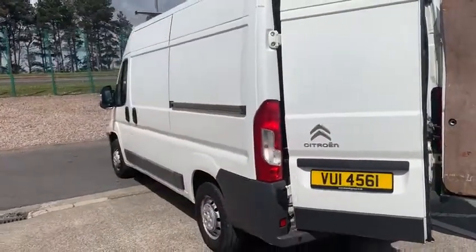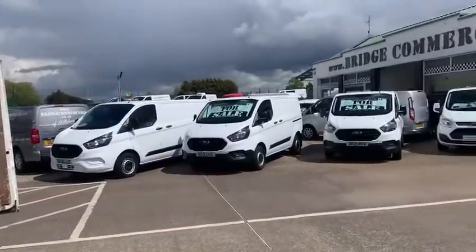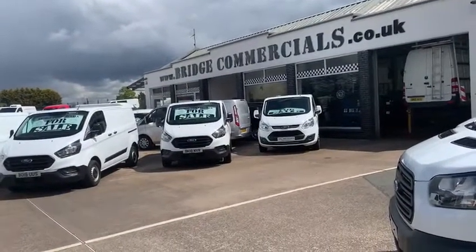The phone that I'm sending this on is a computer-based system. If you do need us it's 02892 689000 or office at bridgecommercials.co.uk. Thanks for your original inquiry Gary — speak soon.